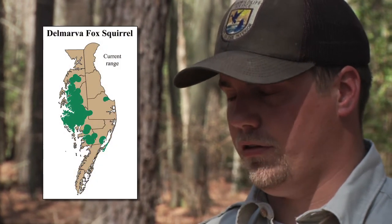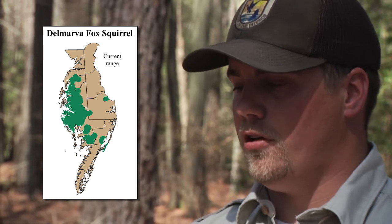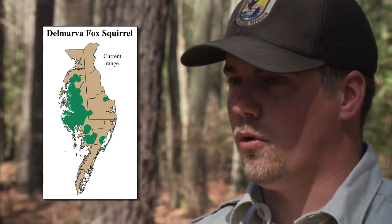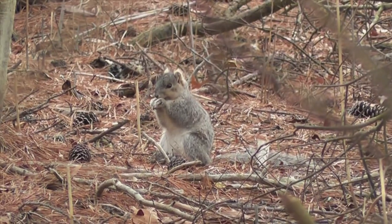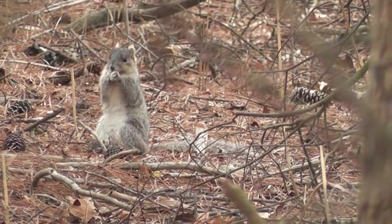I do believe it's possible to have a timber harvest while keeping a healthy Delmarva fox squirrel population — just as long as it's not a clear cut. A clear cut is probably the worst thing you could do for the squirrels. Leaving some trees that are large and mature, especially trees that have cavities in them — those are the kind of trees that need to be left for the squirrels.